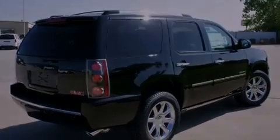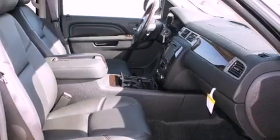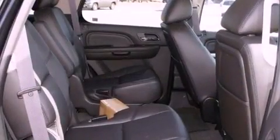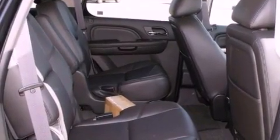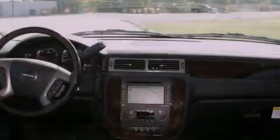Its top features include a navigation system, a power sunroof, heated seats, a DVD entertainment center, a Bose stereo system, chrome wheels, and power-adjustable gas and brake pedals that enable you to change their height and distance to fit your body rather than you fitting to their positions.